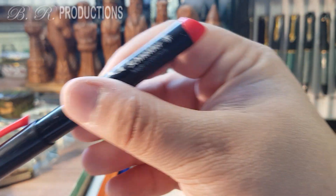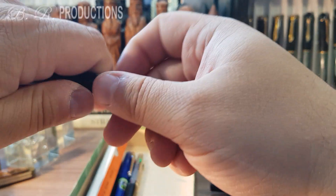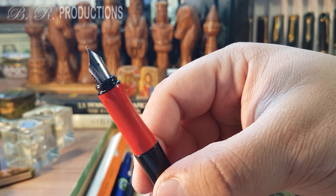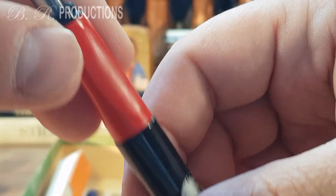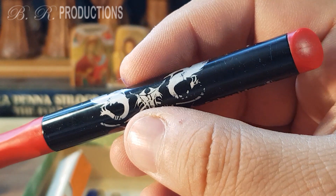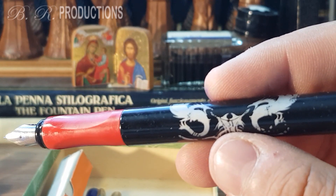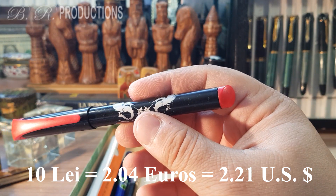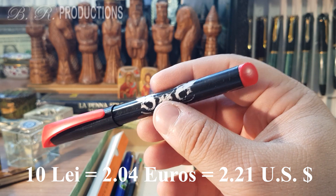I also bought a modern Schneider product — quite an interesting school fountain pen, probably with its original nib. I zoomed in but there is no engraving and no size indicated on the nib. The price was quite interesting — I paid 10 lays, or 2.04 euros or 2.21 American dollars.